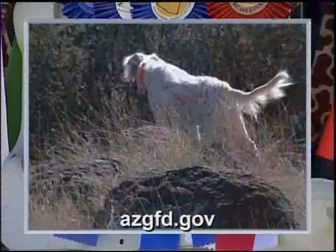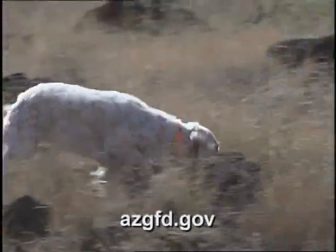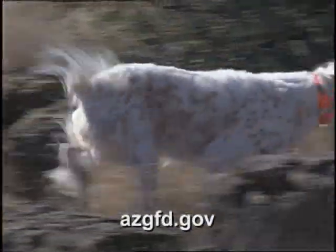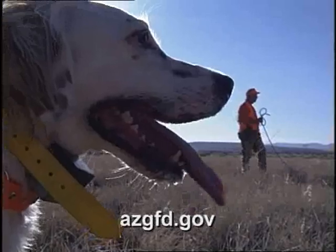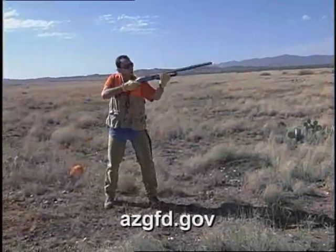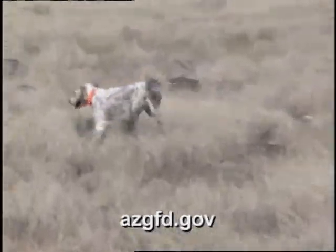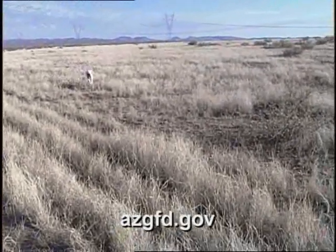One of the oldest gundog breeds, the English Setter is a graceful, elegant gundog that excels in the show, obedience, and agility rings, as well as in the field. Although similar in function to the Irish and Gordon Setters, the English is a distinct breed, differing in personality and appearance. Their coat is white with an intermingling of darker hairs, resulting in markings that can be orange, blue, tricolor, lemon, and liver.